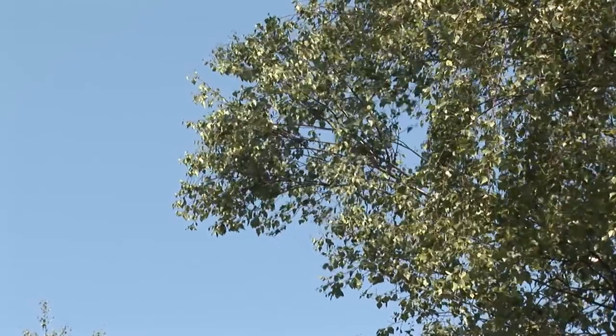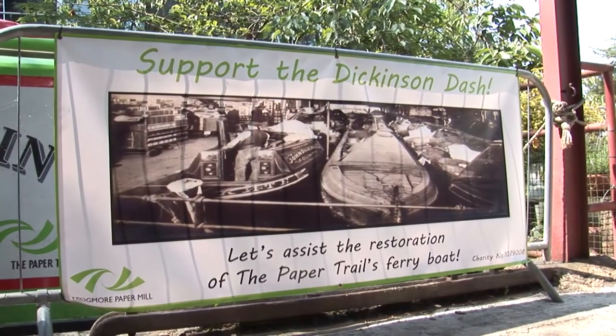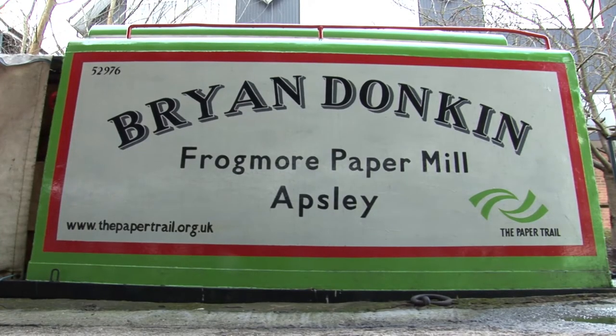On special event days in the warmer months, visitors may be able to take a trip along the Rivergate and the Grand Union Canal on the centre's own ferry boat, the Bryan Donkin.